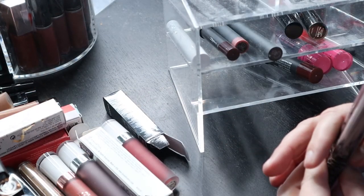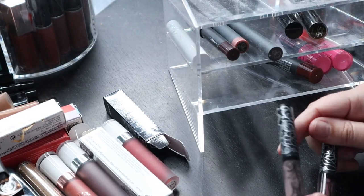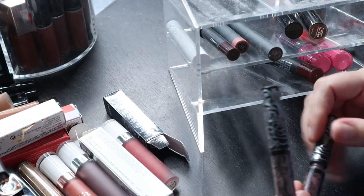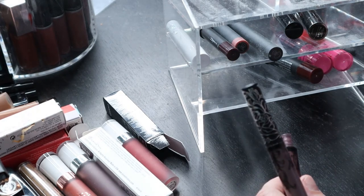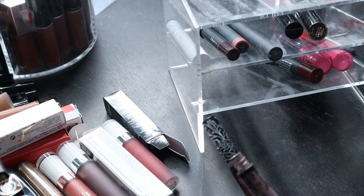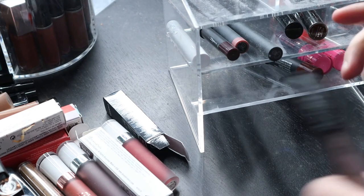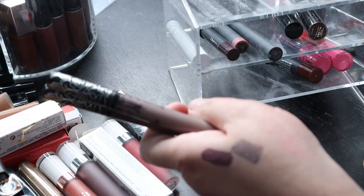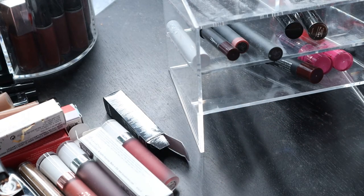These are two KVD Beauty ones — 'Haze' and 'Haze 2.' These were named after muse Jessica Haze. I love her aesthetic and her looks — these are shades she loves to wear, and she was part of the KVD artistry. I like these shades but I honestly don't think I'll wear them, so I'm going to get rid of those.